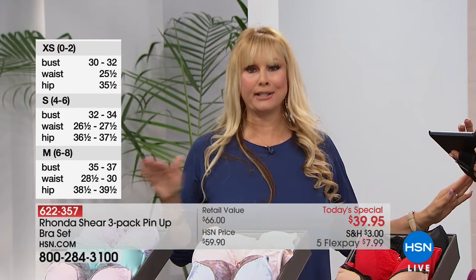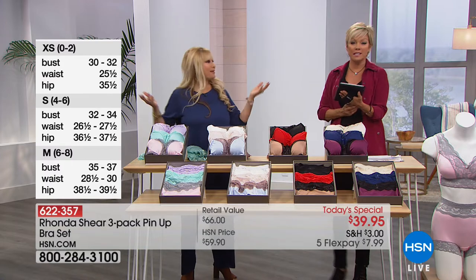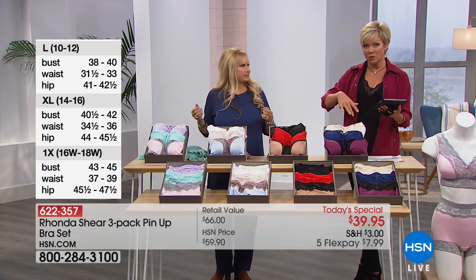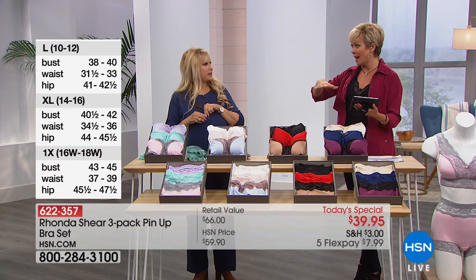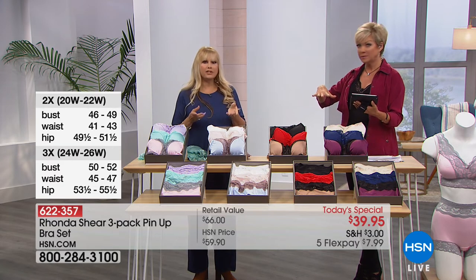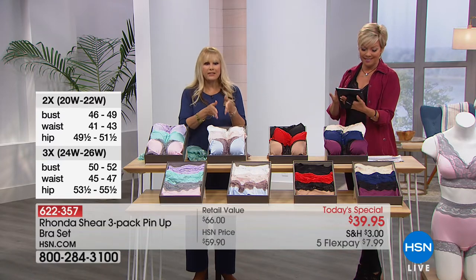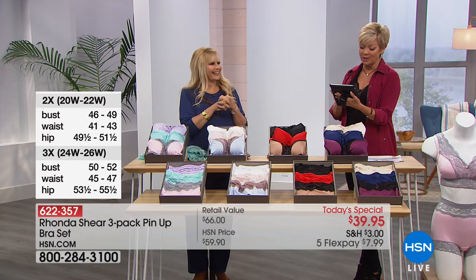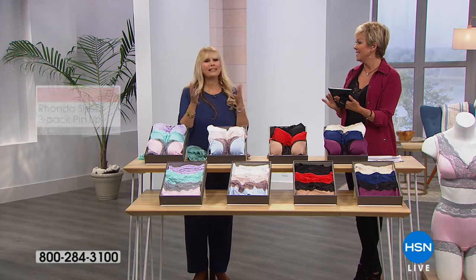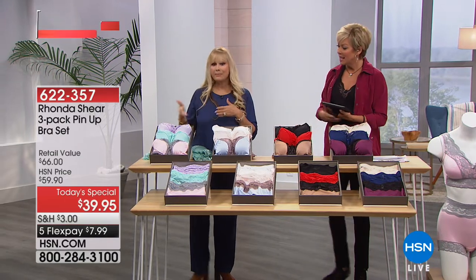We carry extra small all the way to 3X in this bra. Amanda on Facebook says she doesn't trust anyone else's line — thank you! We try to have comprehensive size coverage because some lines only go from large to 1X, but we include that extra large and extra small too.